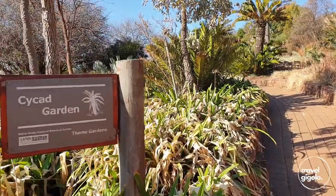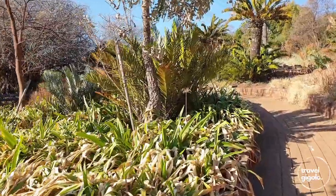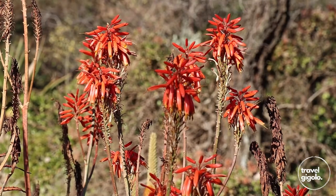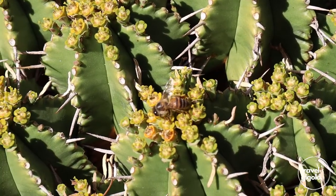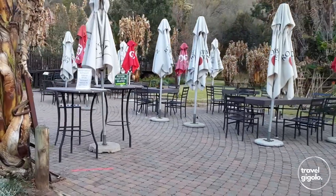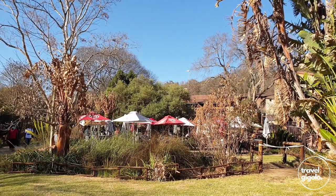This is a great place to come and learn about indigenous plant life and biodiversity in South Africa. There's a lot of information about the various types of flowers and plants that are growing within the garden. There's also a nice restaurant on site where you can sit and order food, and there's a kiosk next to that where you can buy snacks.